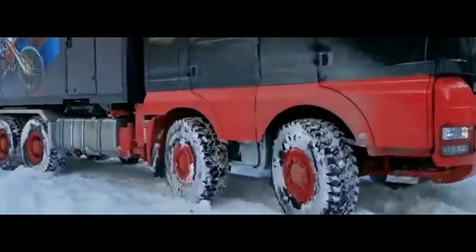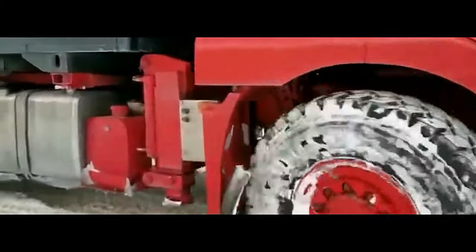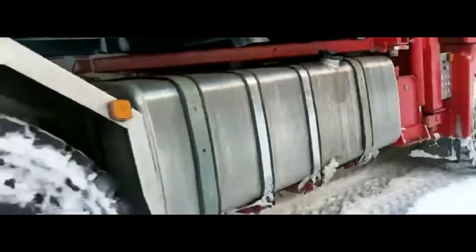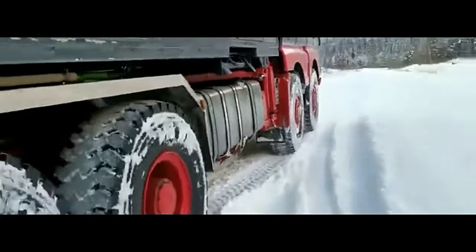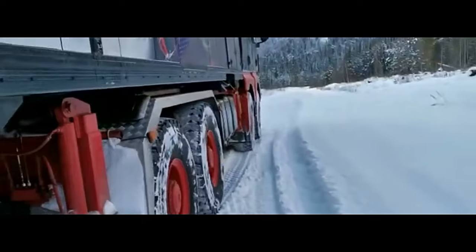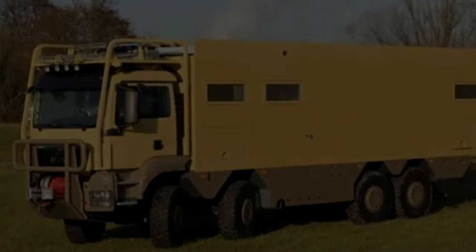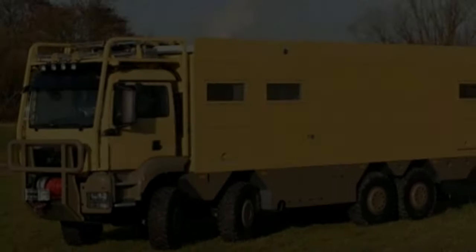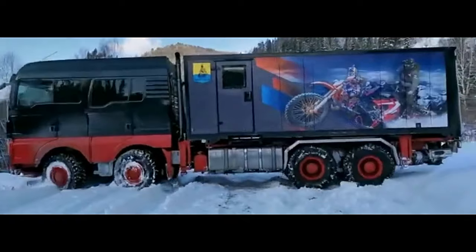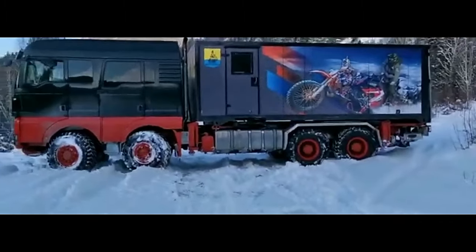The 8x8 configuration means the vehicle has 8 wheels, all of which are powered, providing exceptional off-road capabilities. This all-wheel drive system ensures superior traction and stability on rough terrains, making it ideal for off-road and construction sites. The TGS 41.480 features MAN's advanced Tipmatic transmission, which offers smooth and efficient gear changes, enhancing driver comfort and vehicle performance.